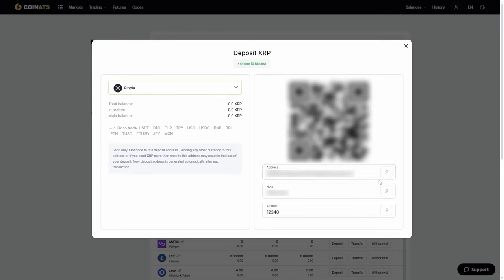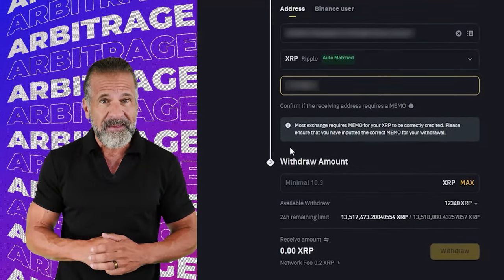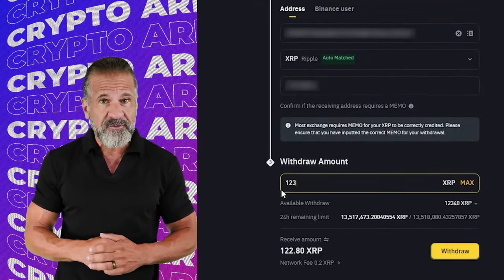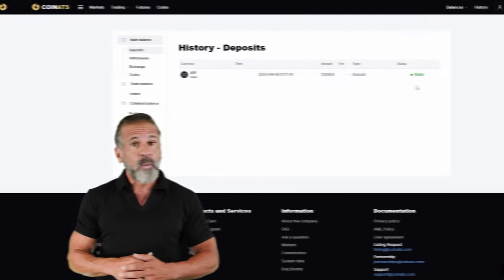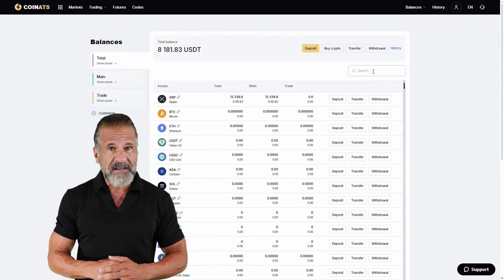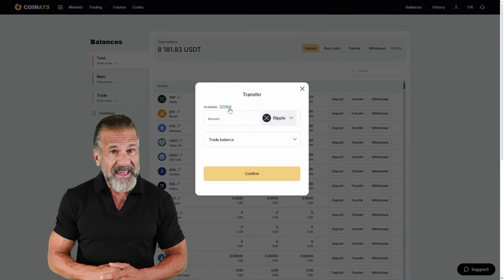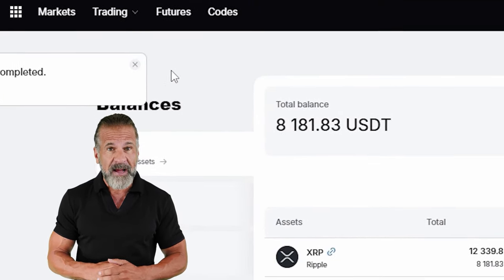Next, visit Binance, go to the cryptocurrency withdrawal section and select XRP. Enter the Coinats wallet address, specify the transaction amount, and click withdraw. Once the XRP appears in your Coinats balance, head to the trading page and sell your XRP for 10 to 13% more than your original purchase price on Binance.